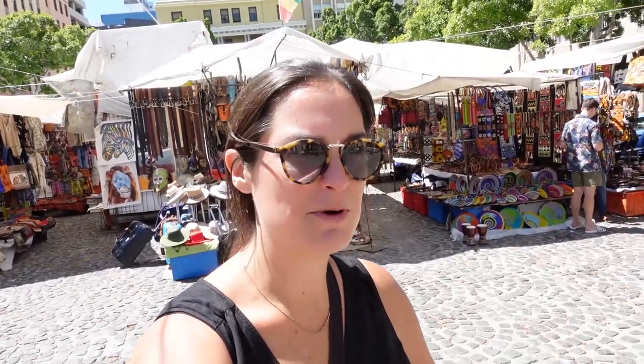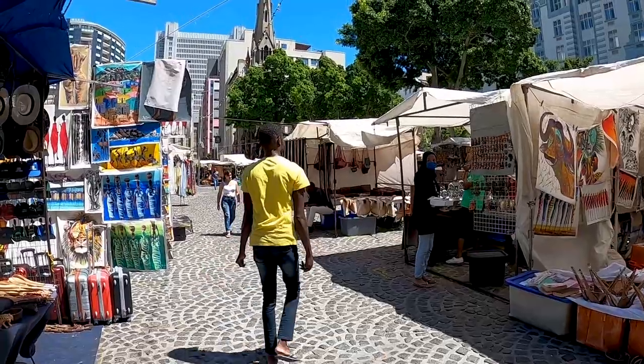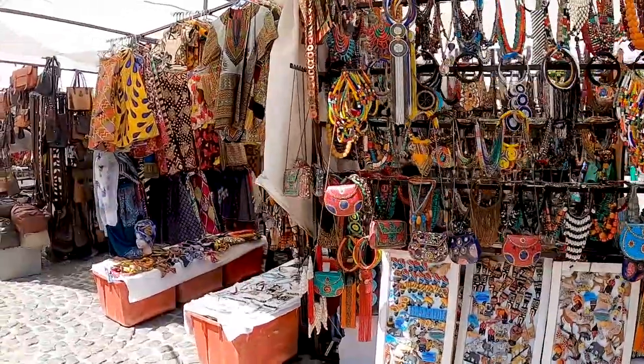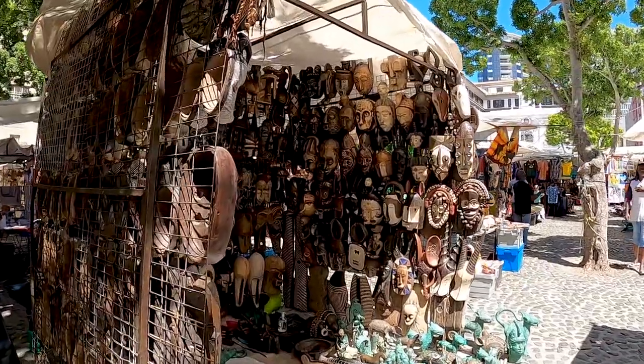Now we are in Green Market Square, which is a market in the central business district of Cape Town. I'm realizing that I don't know which days it's on — today happens to be a Friday, but I'll put that info on screen. To be honest, we haven't spent a lot of time here yet — we are on our way to a walking tour — but we're definitely going to make some time to come back. It's a good place for souvenirs for Hayes's friends and for some friends we're visiting. Green Market Square.